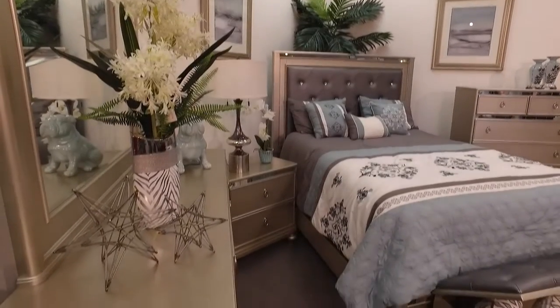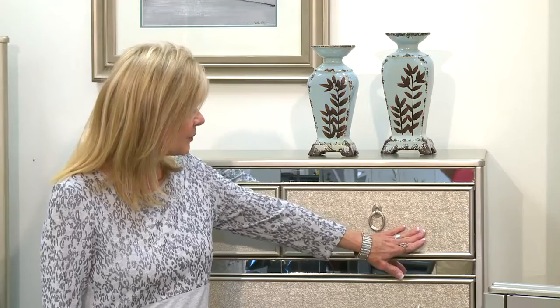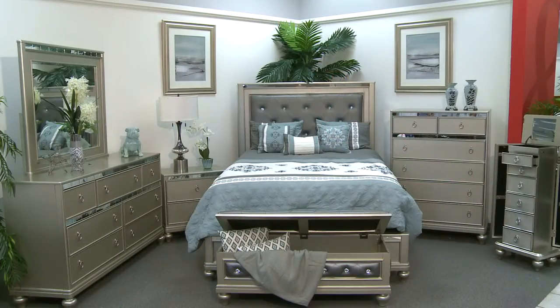It features a light champagne finish, which is really one of the hottest looks out right now. If you look closely, you can see that it even has an embossed detail on the drawer fronts, which bring this bedroom to life.